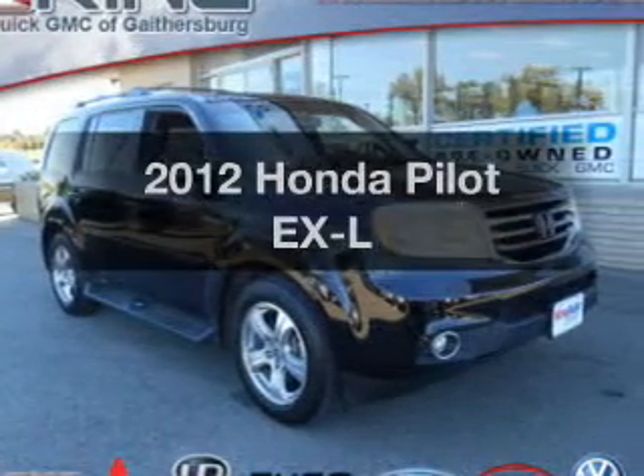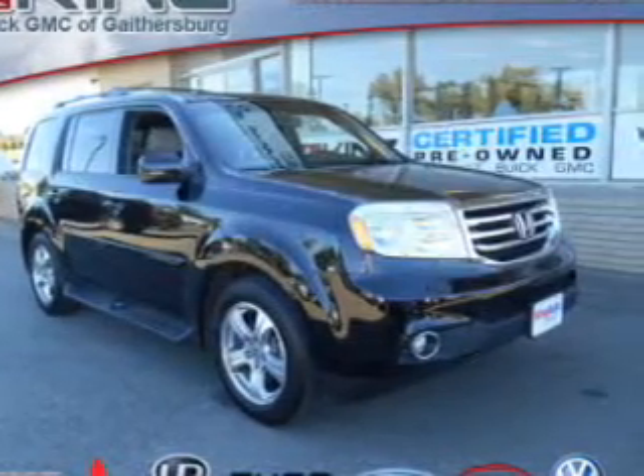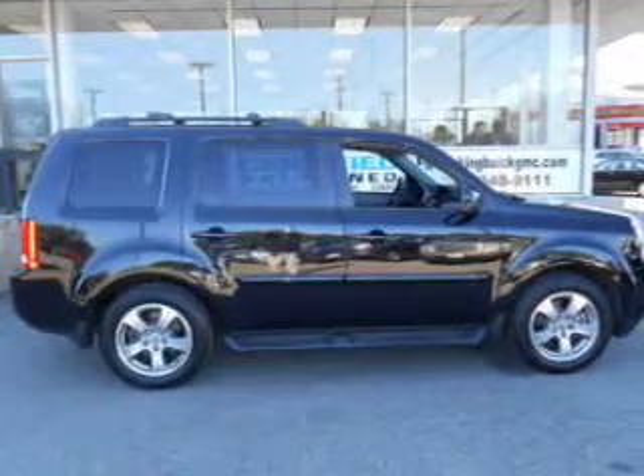Introducing the 2012 Honda Pilot. Travel the roads in style and comfort in this great vehicle.